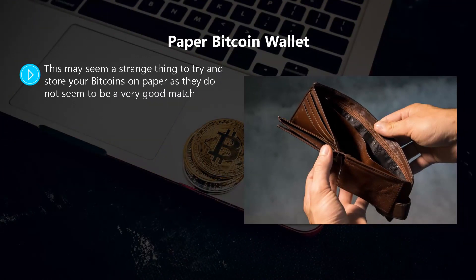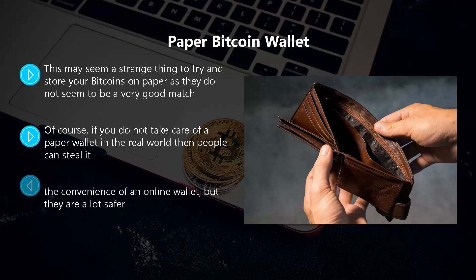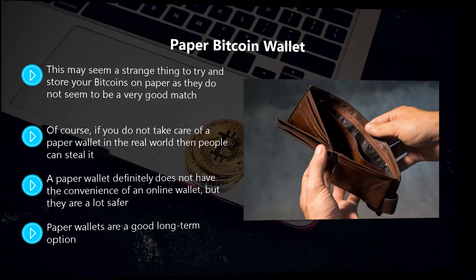Paper Bitcoin wallet. This may seem a strange way to store your Bitcoins, but paper wallets are another cold storage option. It is impossible for even the most competent cyber criminals to hack a piece of paper. Of course, if you do not take care of a paper wallet in the real world, people can steal it — so don't leave it lying around. You also need to protect paper wallets from damage; use a water-resistant container to store them. All you need to do is print off your private and public keys and store the paper somewhere secure, such as a safety deposit box. Paper wallets are a good long-term option — you can store a large number of Bitcoins in a paper wallet and keep a few available in an online wallet for regular transactions.